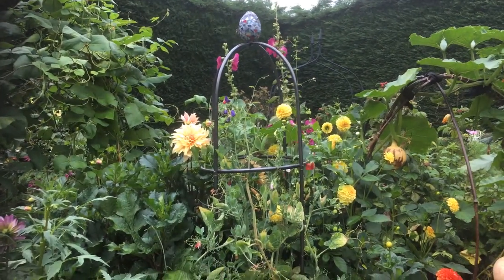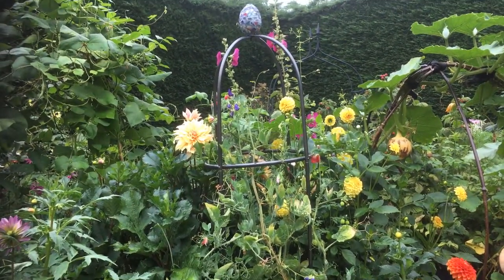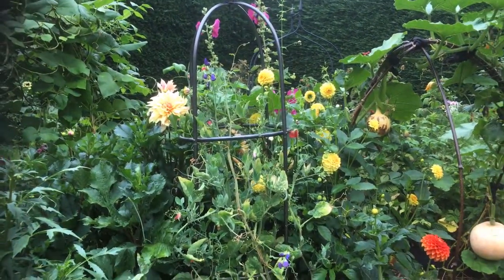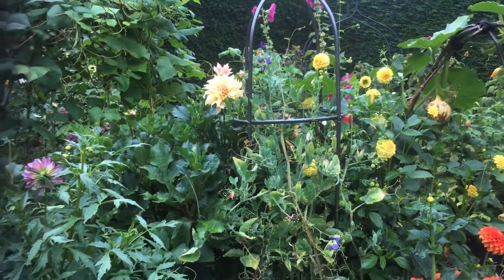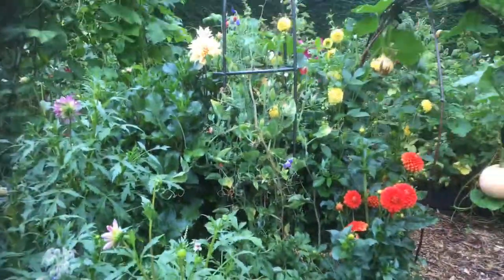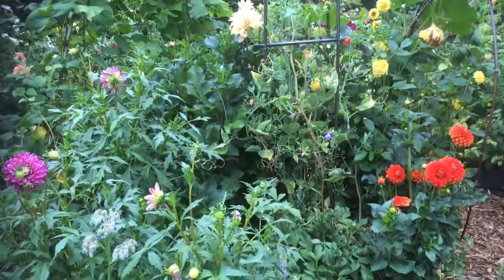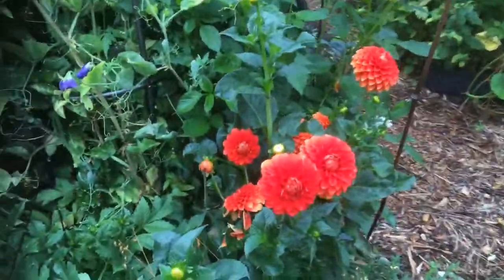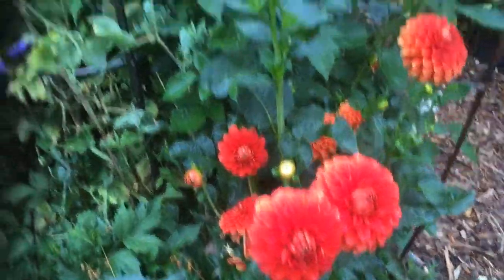A very quick update on this rather misty, slightly autumnal feeling morning, just to show you the satisfyingly riotous character of this dahlia bed. If you remember, there were just five dahlias in this bed that looked quite sparse when they were put in, but now they've really filled out — this amazing orange one especially.